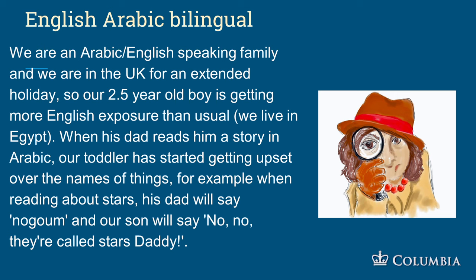An Arabic-English speaking family is in the UK for an extended holiday, so their two-and-a-half-year-old is getting more English exposure than usual. When his dad reads him a story in Arabic and says the word for 'stars,' the toddler gets upset: 'no, no, they're called stars, daddy.' This might be because he's forgotten the Arabic word for stars, or it could be sociolinguistic — he knows that in the UK, English is the language of power and the majority language. There are many reasons why bilingual kids do this, and that's how we think about bilinguals: they're not two monolinguals glued together.